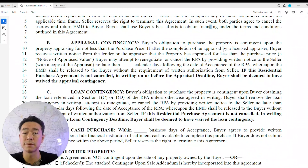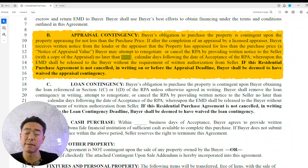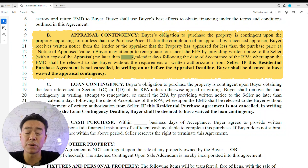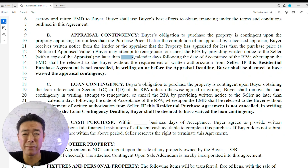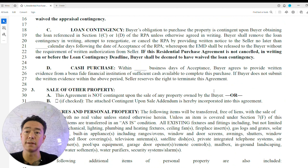The appraisal contingency is typically 14 or 21 days, depending on the market and the terms your real estate professional worked out. If you're getting a loan and the appraisal comes back lower than the purchase price, your bank won't lend above appraised value, so you'll need to renegotiate. If you can't renegotiate and want to back out, you get your EMD back and write a cancellation.